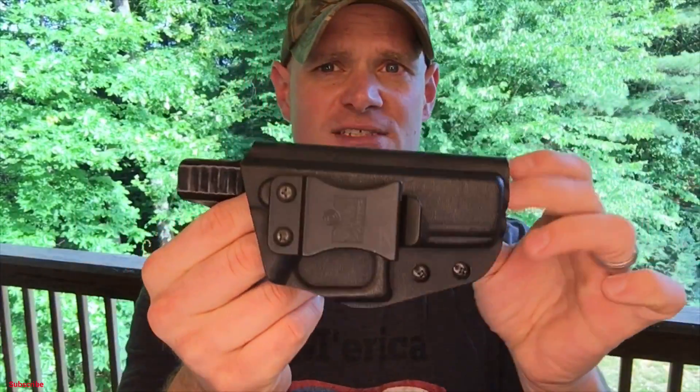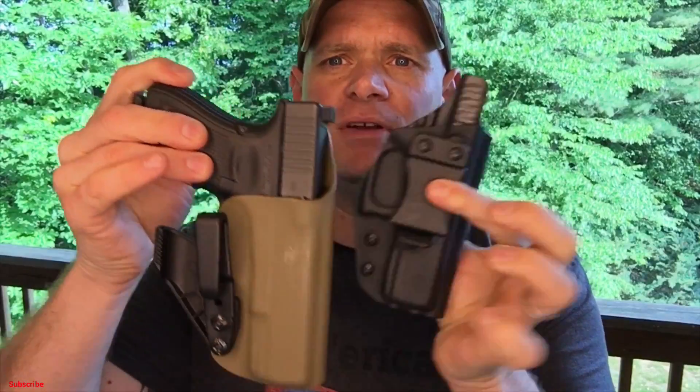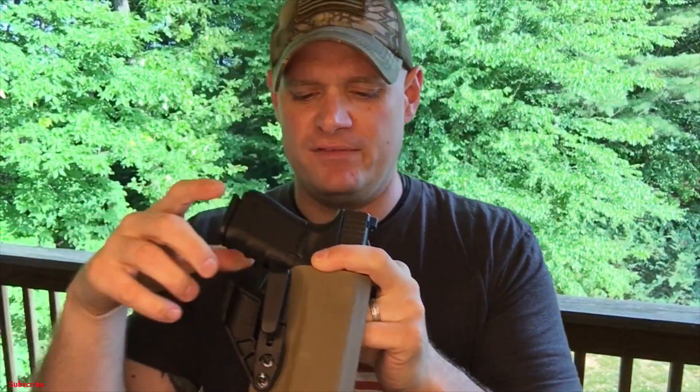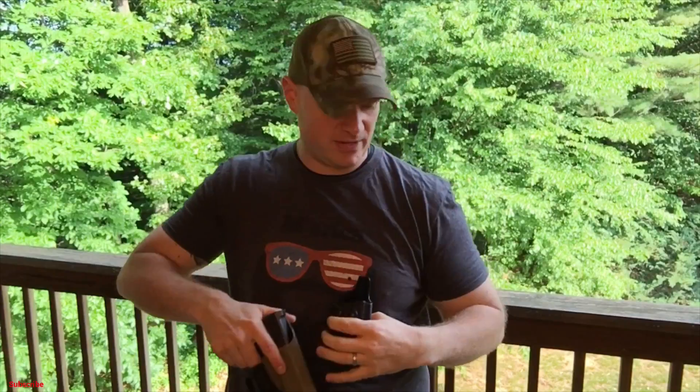They take a simple holster — the most common type you'll find — put it up front, and call it appendix carry. Then they're constantly complaining it's uncomfortable and doesn't fit well, with the pistol sticking out. The reason is it's not designed for appendix carry. Compare that to something like this: there's a different shape — this one has more of a teardrop look while the other is more flat. This also has a Raven Concealment claw on it.